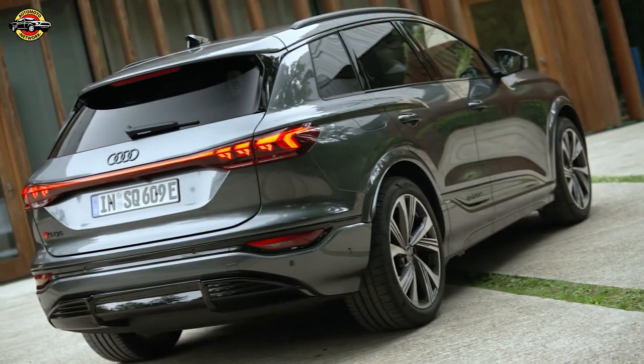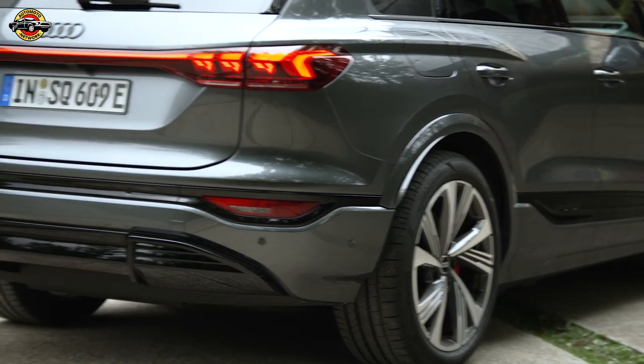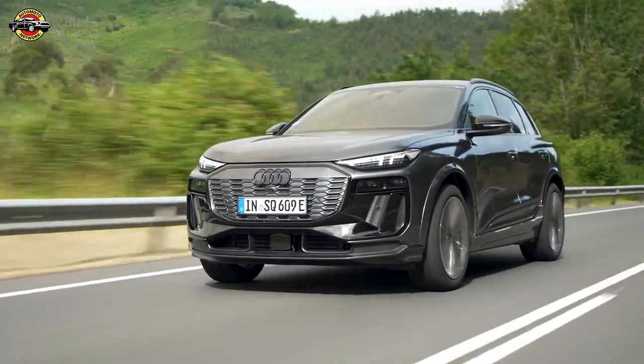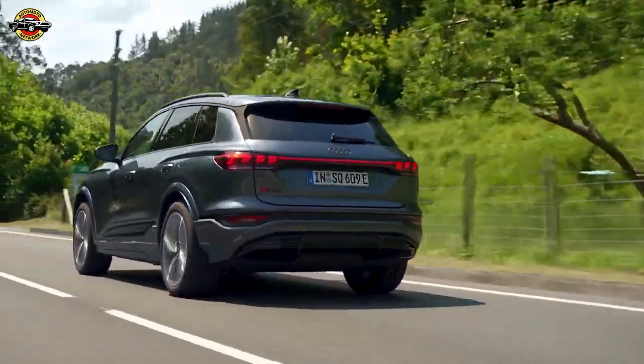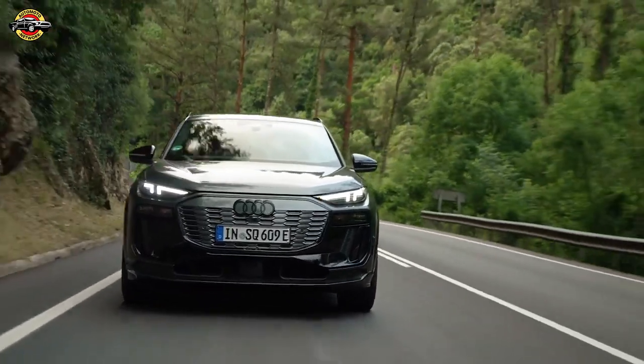It accelerates from 0 to 60 miles per hour in a mere 4.1 seconds, significantly quicker than the standard Q6. The ride quality is smooth and well-controlled thanks to adaptive dampers and air springs, especially noticeable in dynamic driving mode. Audi has also integrated adjustable regenerative braking, enhancing the driving experience.